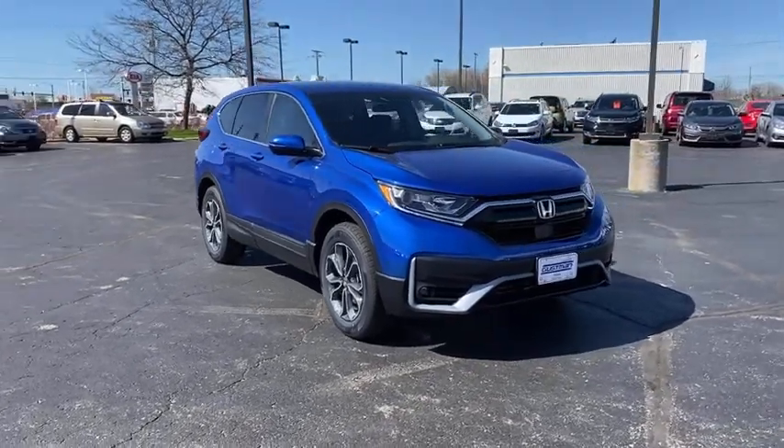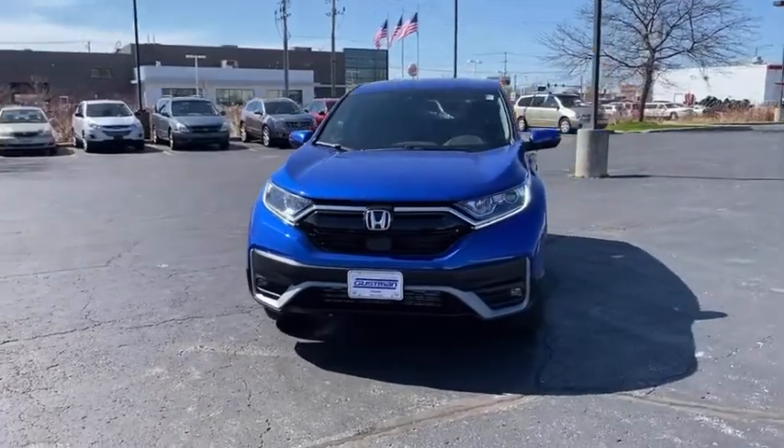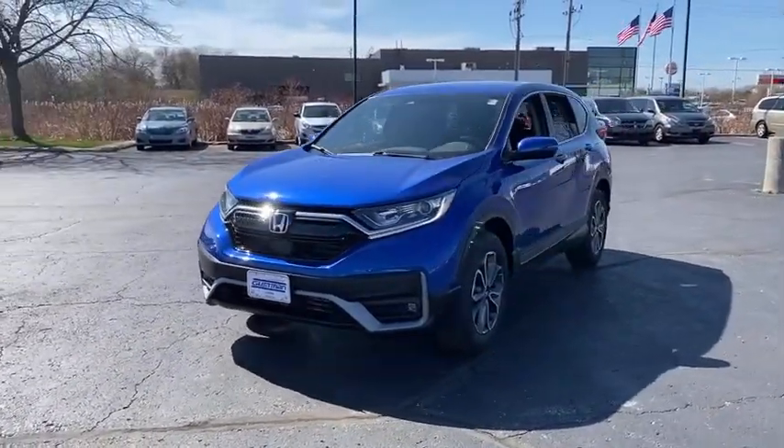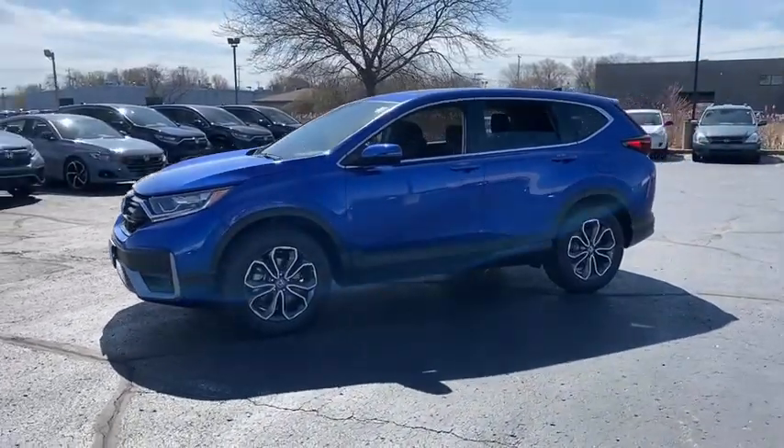Looking for the right vehicle? Check out the 2021 Honda CRV — a top recommended vehicle because of its car-like driving manners, good value, cool technology, and comfy interior.